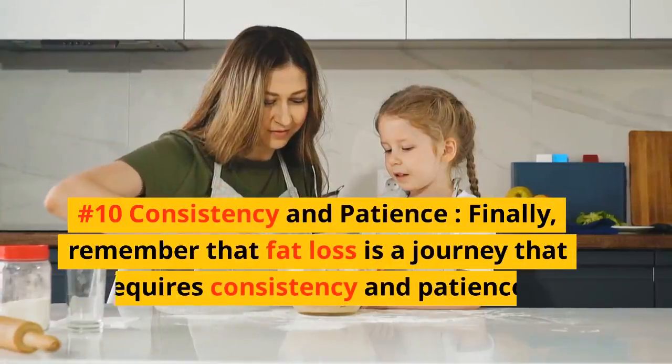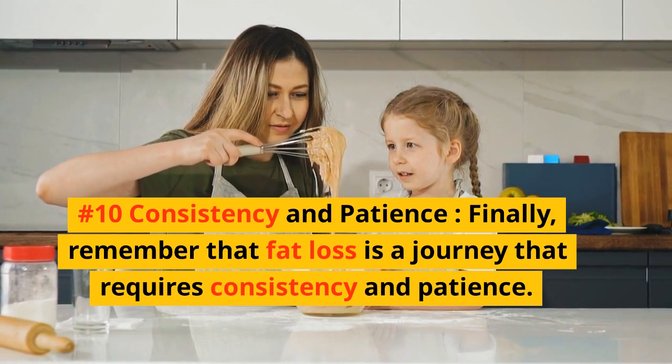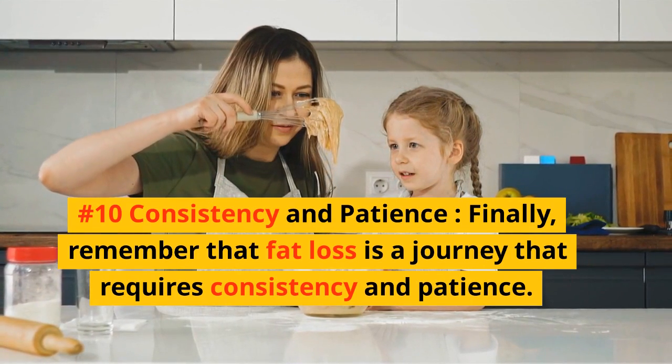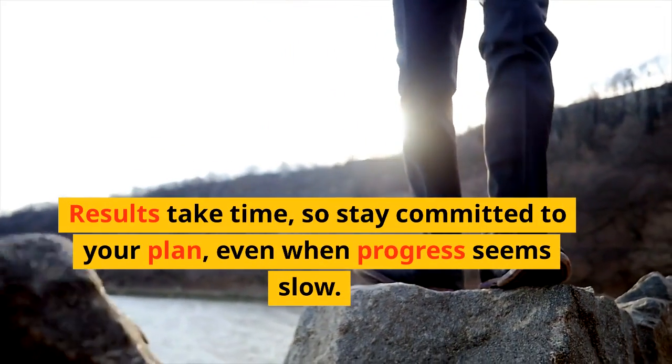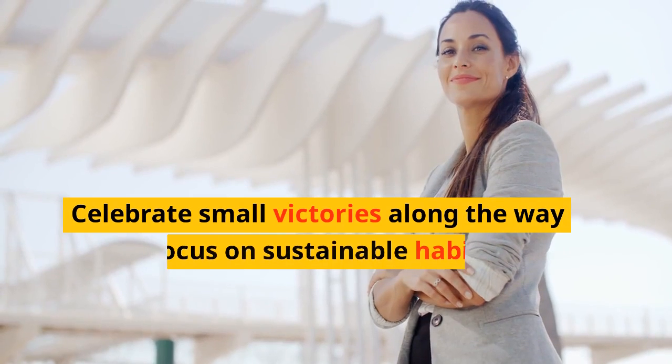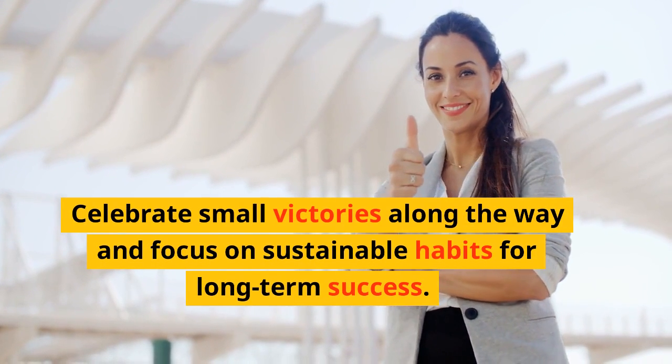Number 10: Consistency and Patience. Remember that fat loss is a journey that requires consistency and patience. Results take time, so stay committed to your plan even when progress seems slow. Celebrate small victories along the way and focus on sustainable habits for long-term success.